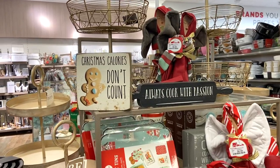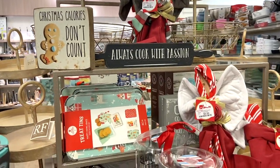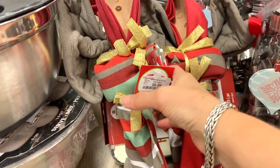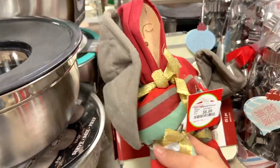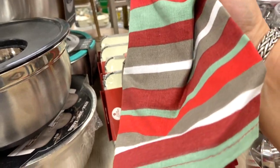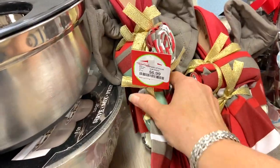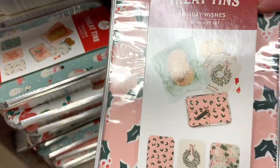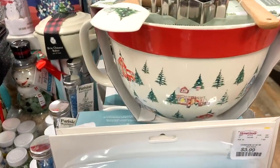The baking section had a lot of cute things. There were some little sets I thought were super cute, and they also had a few different things that would make nice additions to a hot cocoa bar. Or if you have kids or grandkids you're going to be baking with, I just thought a lot of this stuff would be really fun.